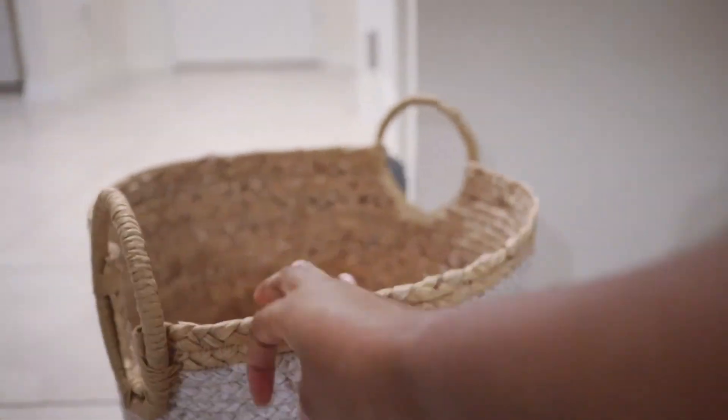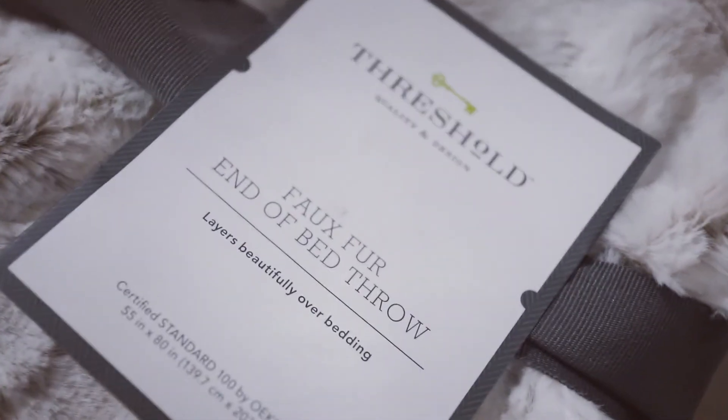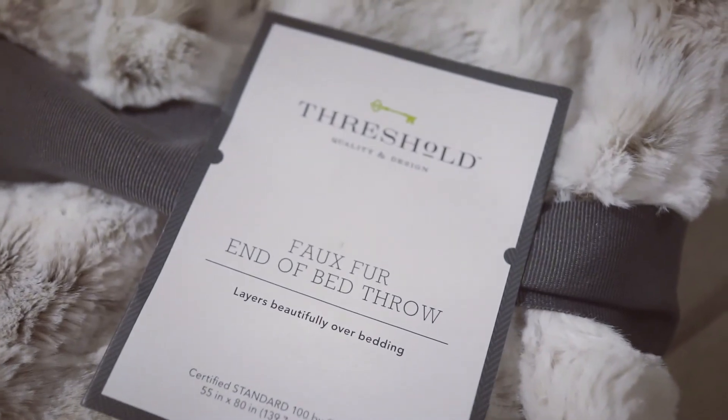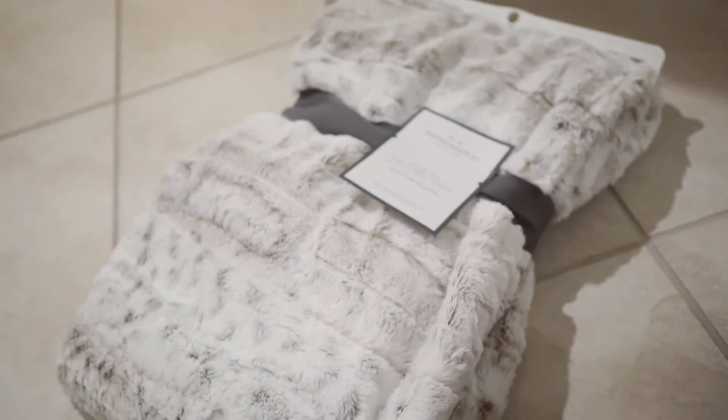I also picked up this soft bed throw and I honestly wanted to keep it for myself, but I wanted to put it in the basket by the entryway so it makes it more homey.